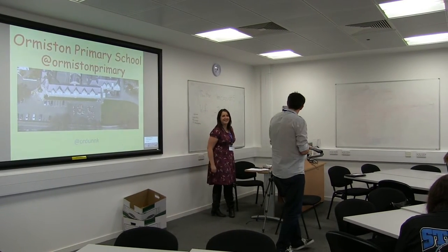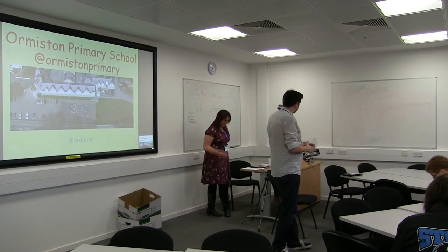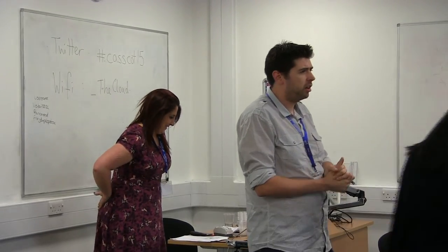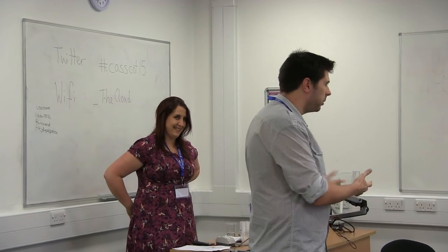About four weeks ago I sent you an email saying I have an opportunity for you, and thankfully Kirsty agreed. Kirsty, Ormston Primary has got a set of digital ninjas that are the envy of just about every computer teacher who wants them coming to their school.